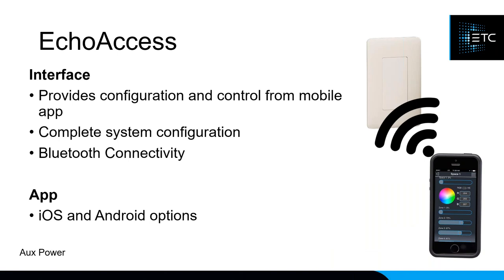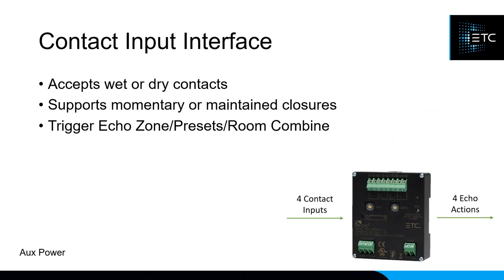There is a Bluetooth app called ECHO Access, which is one of the ways to program and control your system. You can connect ECHO Access via WiFi or via Bluetooth. To connect via Bluetooth, you need the ECHO Access hardware — a one-gang blank station with a decorator faceplate that plugs into your system to provide Bluetooth connectivity. The Contact Input Interface allows you to tie in third-party systems directly into ECHO, so if you hit a video preset on your AV system, it can simultaneously turn all of your lights off.